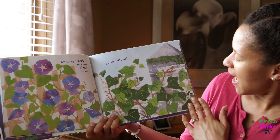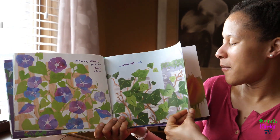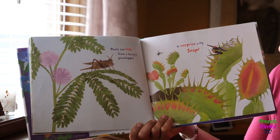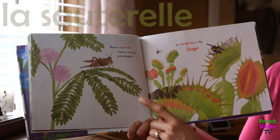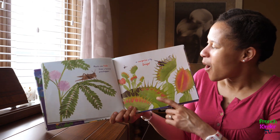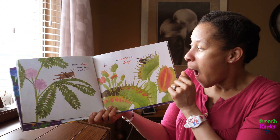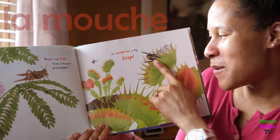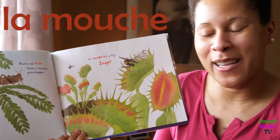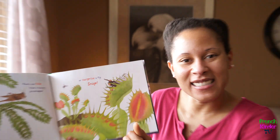Plants can hide from a hungry grasshopper — la sauterelle, that's how you say grasshopper en français — or surprise a fly. Snap! Oh no, la mouche va être mangée — oops, la mouche, that's how you say fly. It looked like it walked into a Venus flytrap, and then snap!